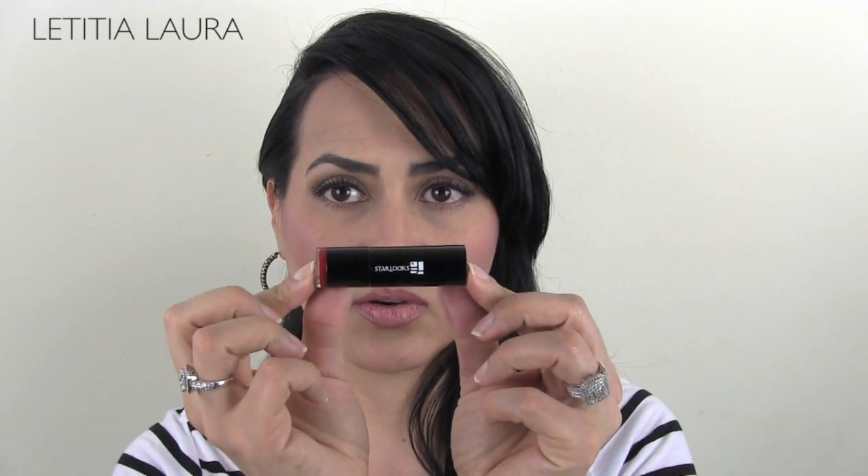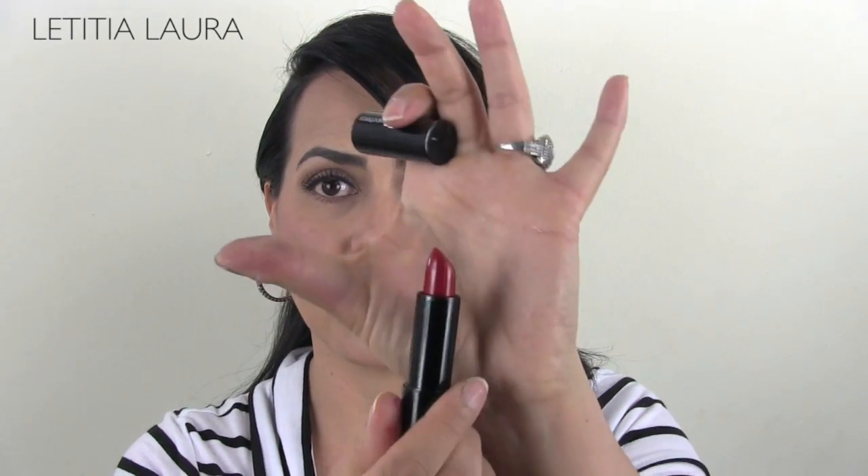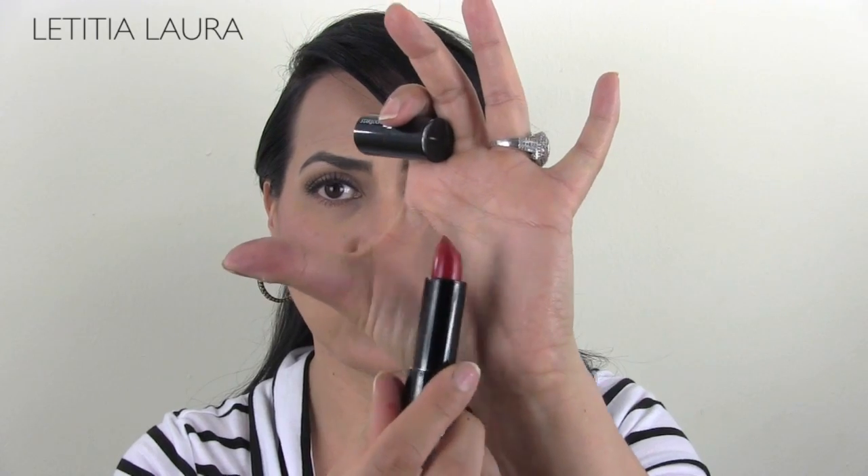And then the last thing I got from Star Looks is this lipstick called Erotic, and it's a beautiful red. If you want to see these three items swatched and on, watch my pin-up makeup tutorial. So they're really awesome — I really do like them a lot. Check out Star Looks. I'm not getting paid by them, I'm not affiliated with them. I just really like it. I buy the subscription service and I bought some products.